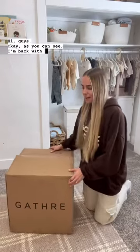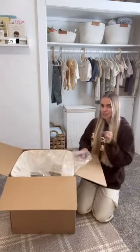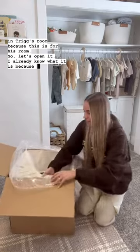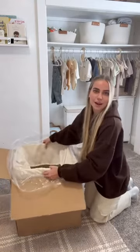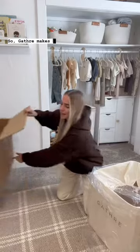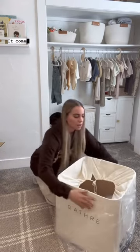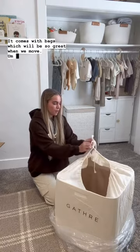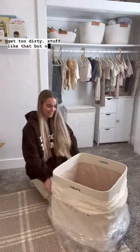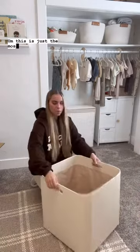I'm back with another Gather unboxing! I was so excited when this showed up at my doorstep. I'm in Trig's room because this is for his room, so let's open it. I already know what it is because I picked it out. Gather makes the most beautiful home bins — look at that packaging. It comes with bags, which will be so great when we move so they don't get ruined or dirty. I'm so excited — this is for his closet, just the most beautiful bin.